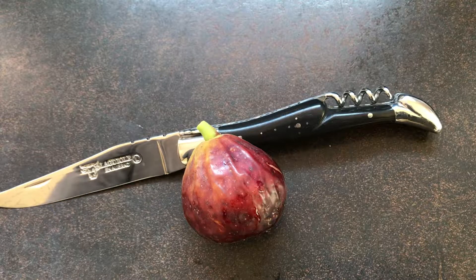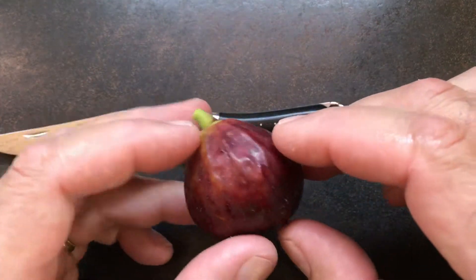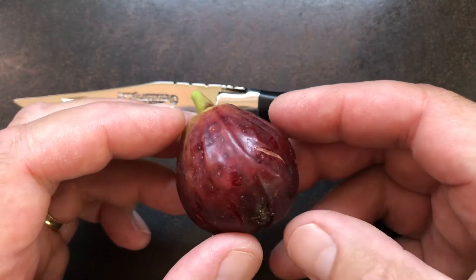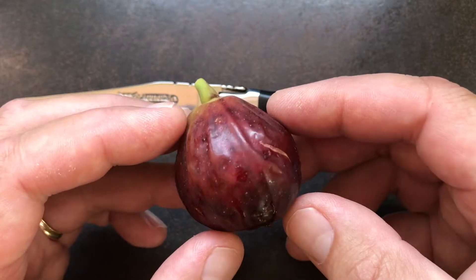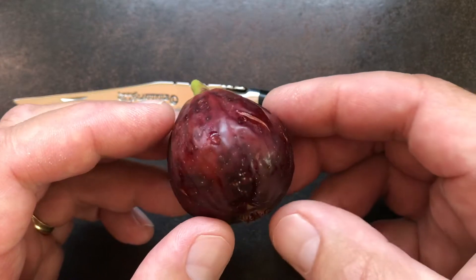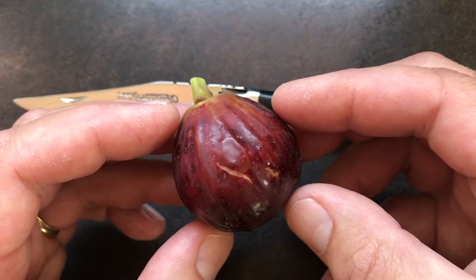Hi, this is Rich at FrenchFigFarm.com. What we're looking at today is from Frank Salerno. I was driving by this house and saw this tree, and I stopped in and talked with Frank. The tree was growing pretty well, it wasn't time to take cuttings.